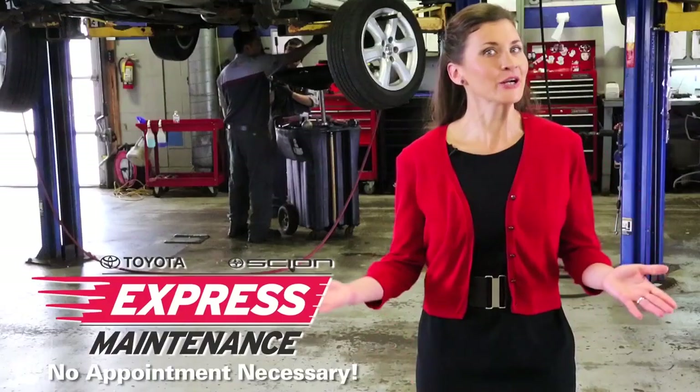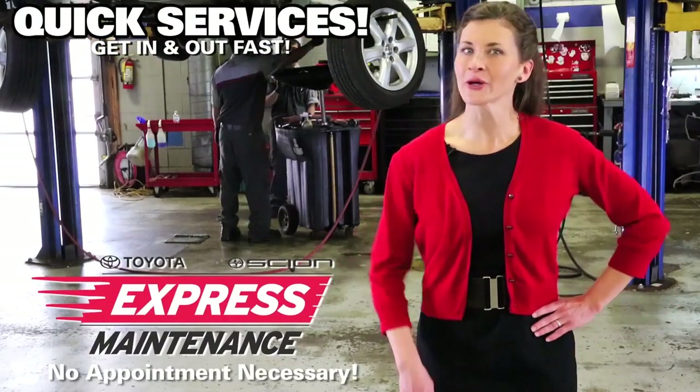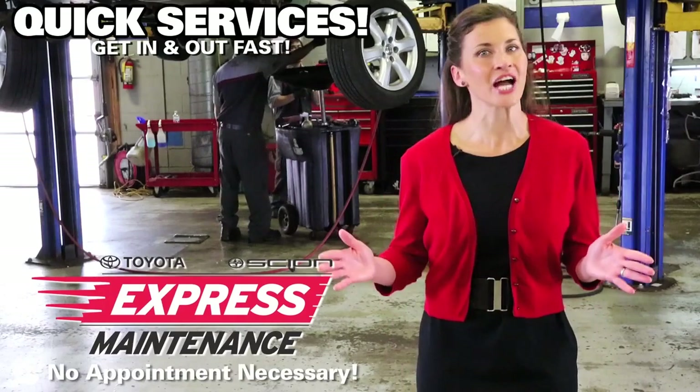Whatever you drive, come on in and find out why our customers give us excellent reviews. Need a quick oil change? Stop by our Toyota Express maintenance lane and get the job done fast.